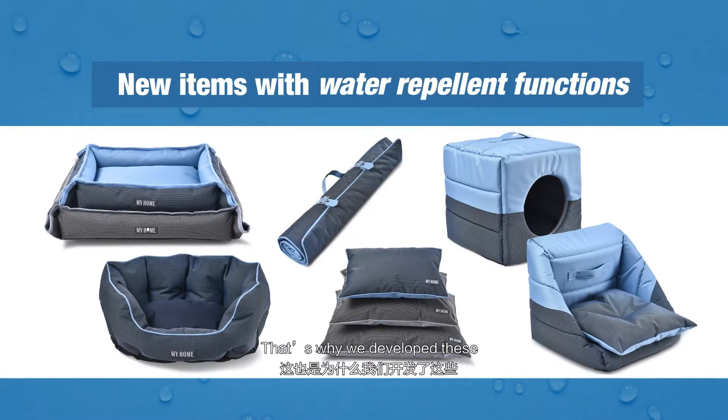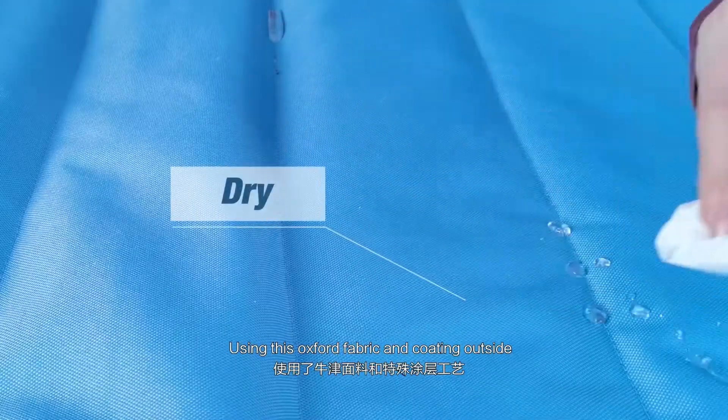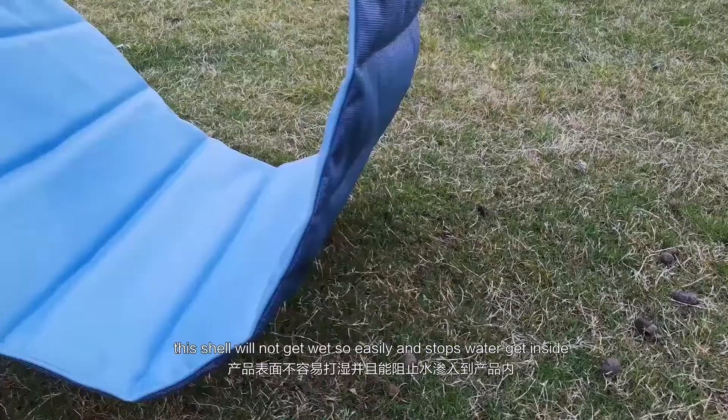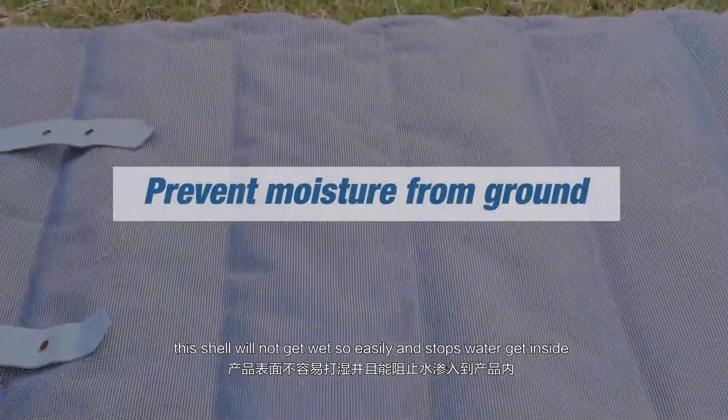That's why we developed these new items with water repellent functions. Using this oxford fabric and coating outside, this shell will not get wet so easily and it stops the water getting inside.